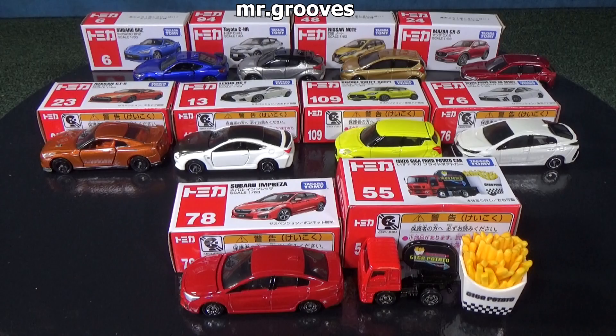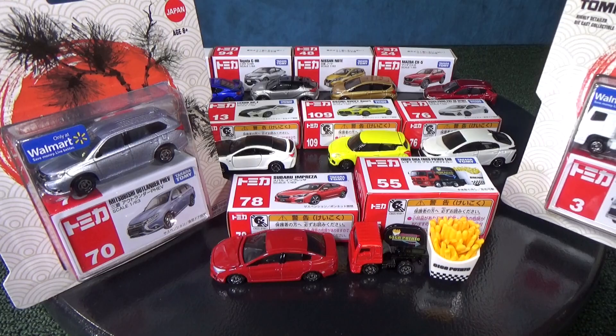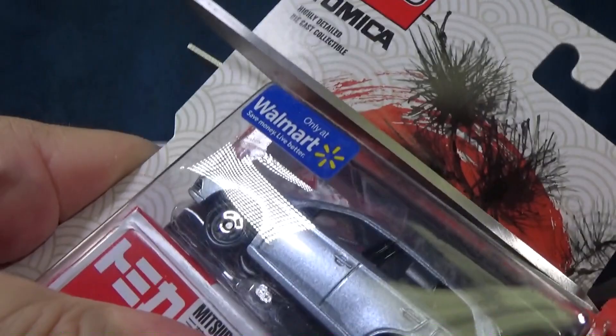What a nice collection of die-cast models. Tomica comes back to the USA, available only at Walmart — 12 models total. I have two more to go. If you want the complete collection available in 2019 in the USA, you're also going to look for the Mitsubishi Outlander PHEV as well as the Animal Transporter. I don't know how you're gonna resist those two pandas. This video is sponsored by Tomica.